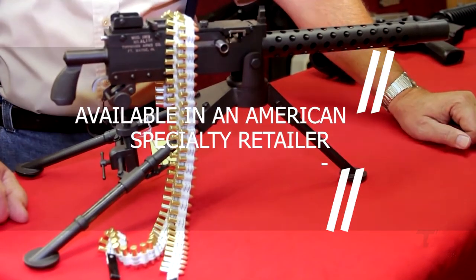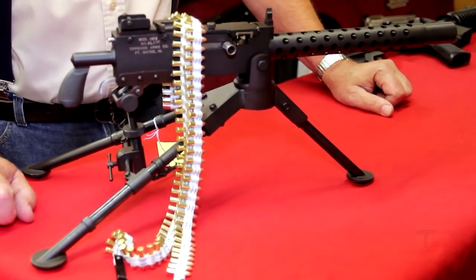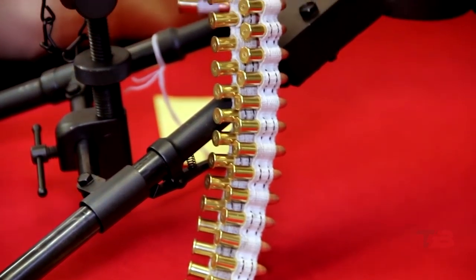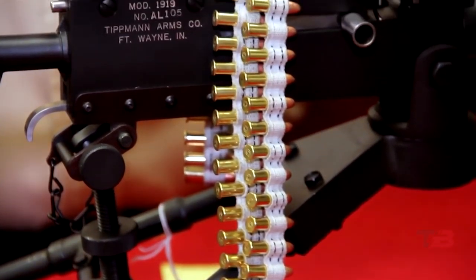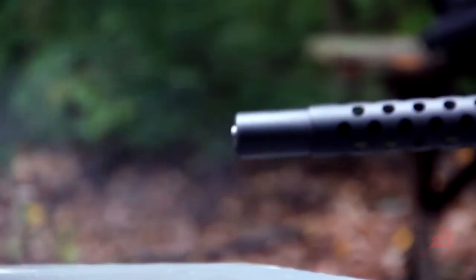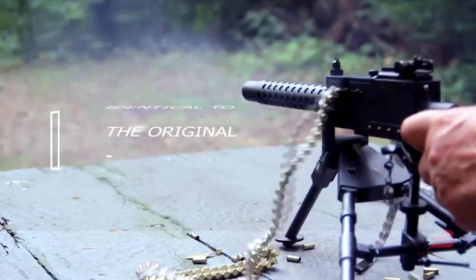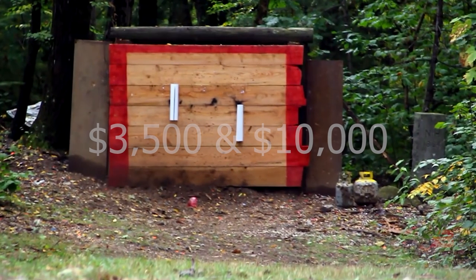This sample model is available at an American specialty retailer. This small 1919 Browning was created in the 1980s on a 1-to-2 scale. It utilizes .22LR ammo, and its belt, system, and other components are identical to the original. The price ranges from $3,500 to $10,000 based on the seller.